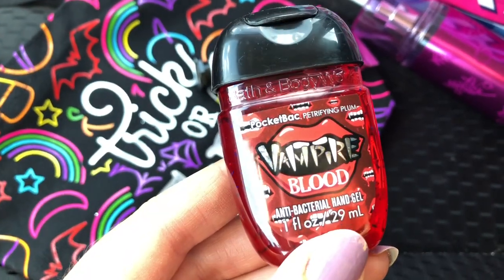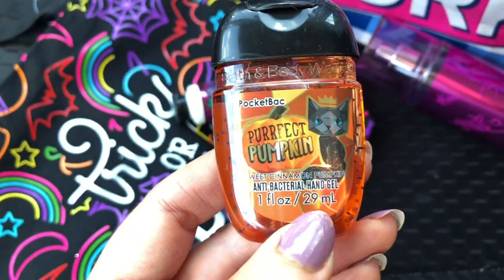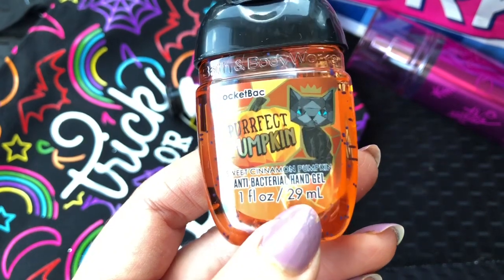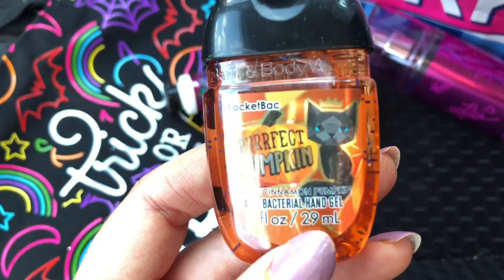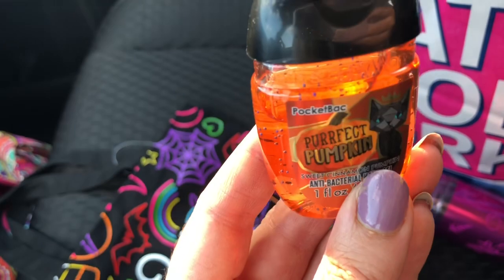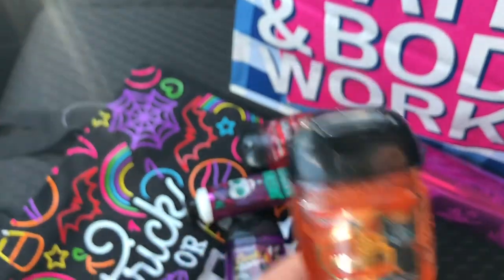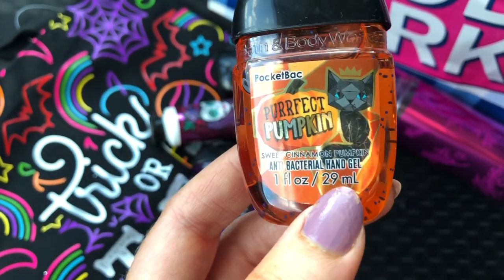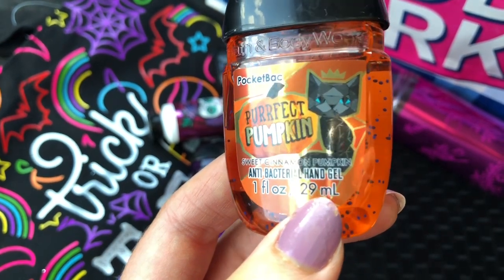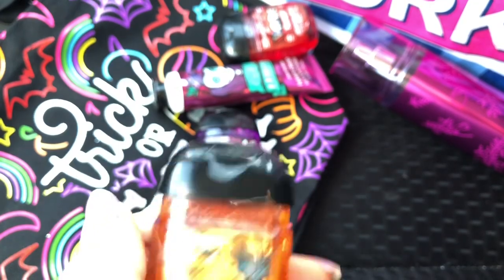Then I got Perfect Pumpkin — Sweet Cinnamon Pumpkin. The packaging is super cute with a little cat with a crown on it. It's orange with blue specks — looks like a lot of it's been taken out, but I think it's just a bubble. Some people didn't like the cat but I think he's cute, he's all prism-like. This just smells like sweet cinnamon pumpkin — love that.